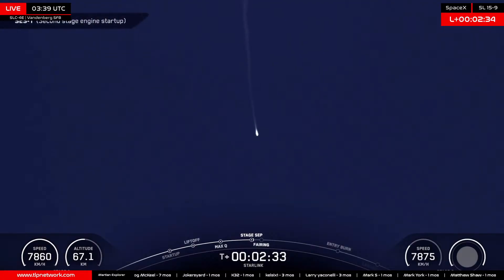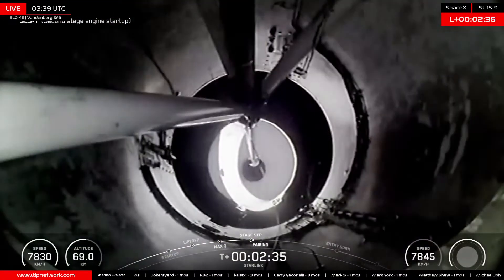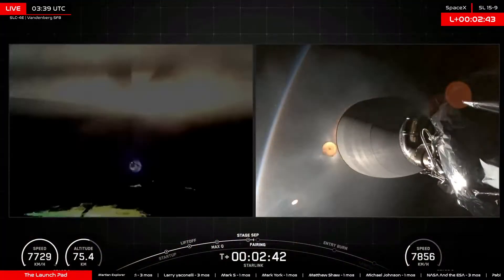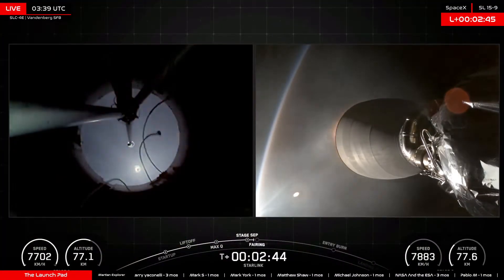Stage separation confirmed. Second stage startup.